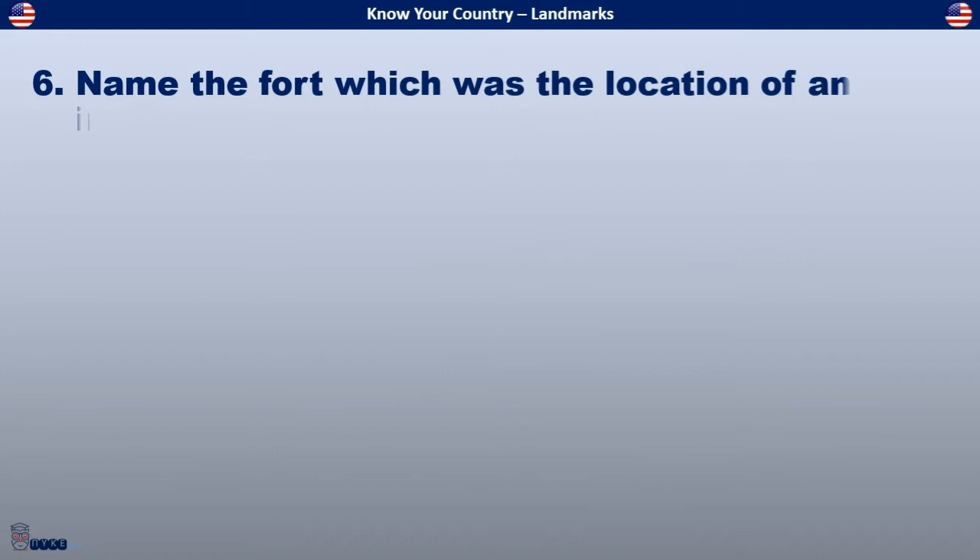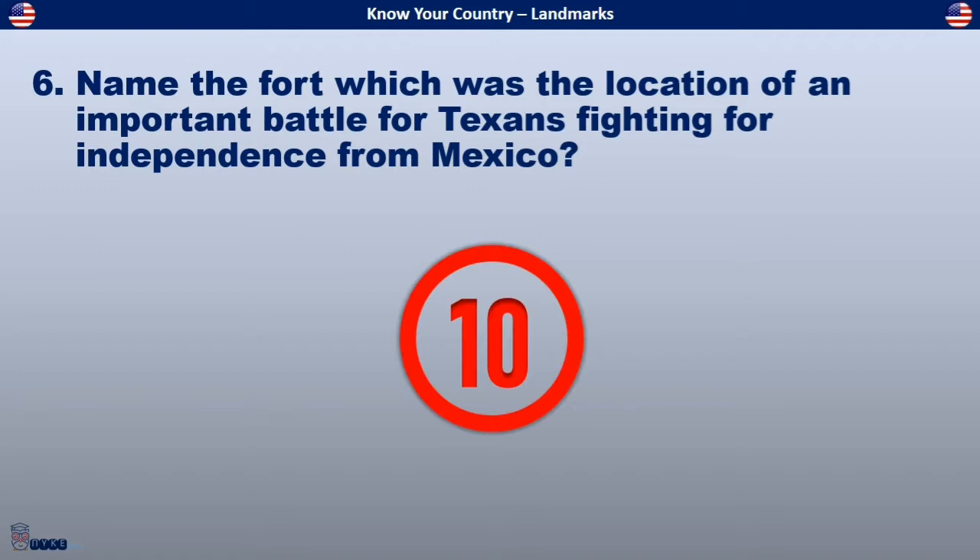Name the fort which was the location of an important battle for Texans fighting for independence from Mexico.